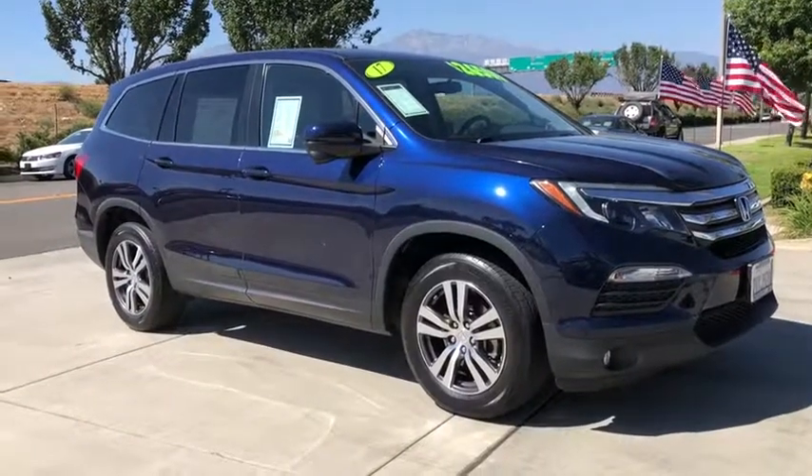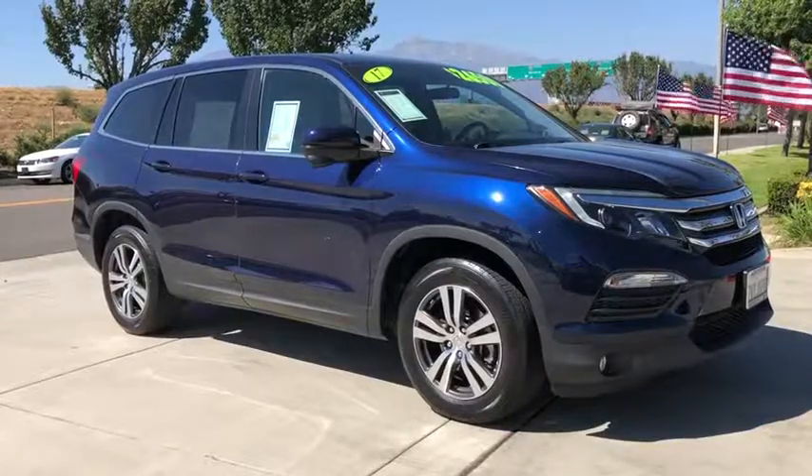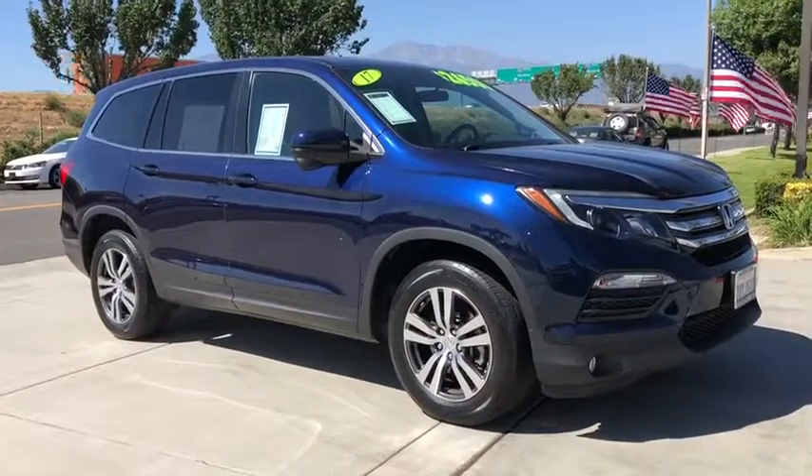Looking for the right vehicle? Check out the 2017 Honda Pilot. Optimal utility, indulgent interior, powerful performer.